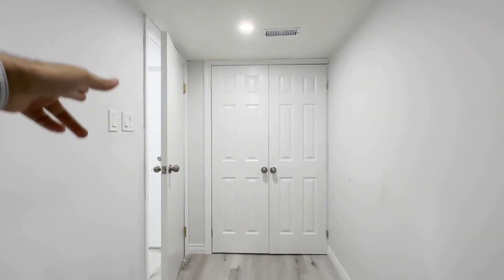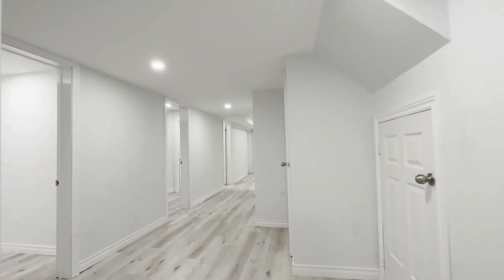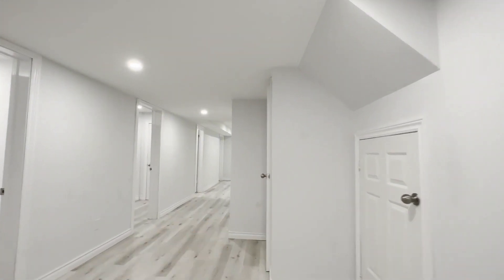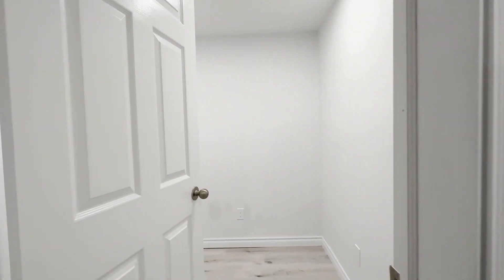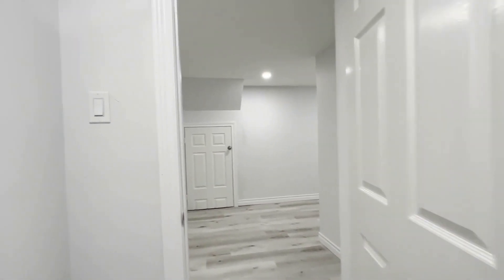Coming down you have your front entrance with the coat closet over here, and on this side we have additional storage space on my right side, and on the left you have a walk-in closet as well. You have tons and tons of storage space — you can even utilize this for a mini office.